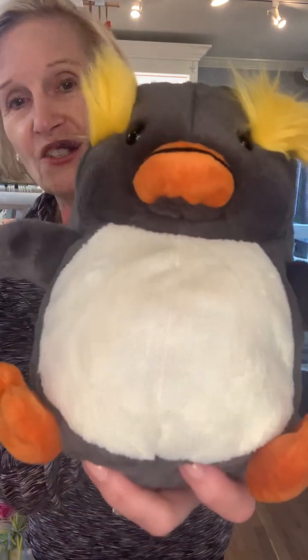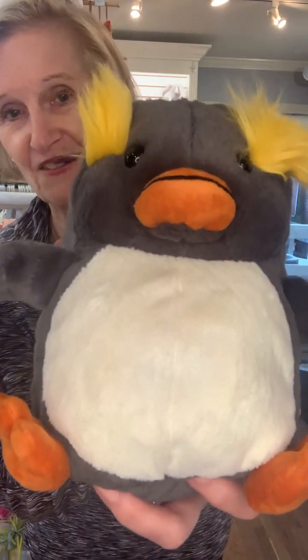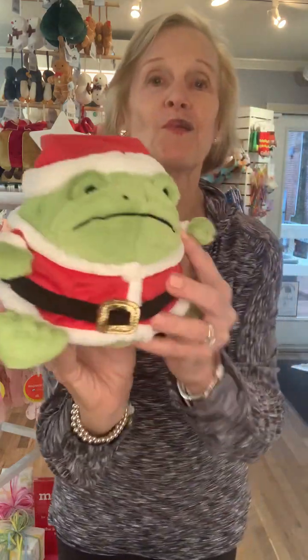These are the two that went running out of the house on Saturday — check this out! They are so, so super soft and fun. And if you don't know about JellyCat, you need to come in and see it.